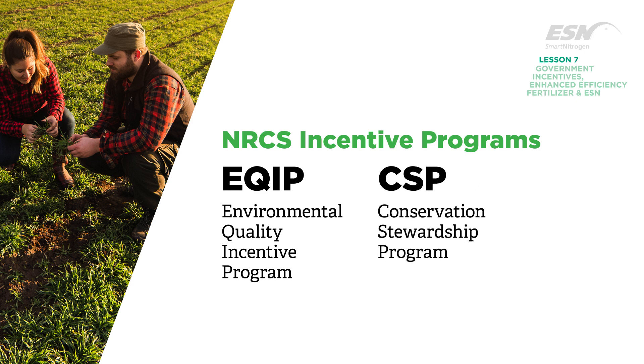Every state sets their own priorities and resource concerns, and structures their available funding based on resource priorities and national initiatives.